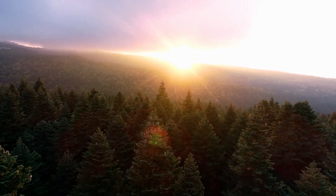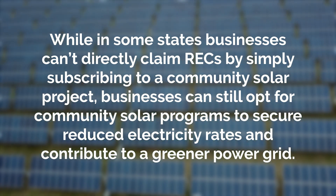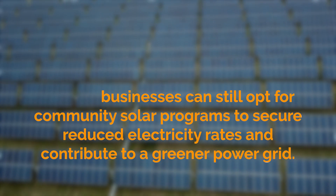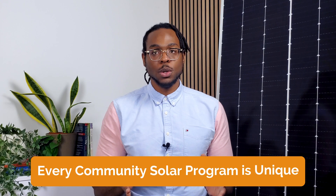Businesses can also purchase Renewable Energy Certificates, or RECs. RECs are a type of environmental commodity earned by generating electricity from solar energy. They are a creditable, market-based representation of the environmental attributes of renewable energy, created and sold separately from the electricity produced by the solar system. While in some states businesses can't directly claim RECs by simply subscribing to a community solar project, businesses can still opt for community solar programs to secure reduced electricity rates and contribute to a greener power grid. Other states allow businesses to purchase RECs directly from community solar farms, funding their development.